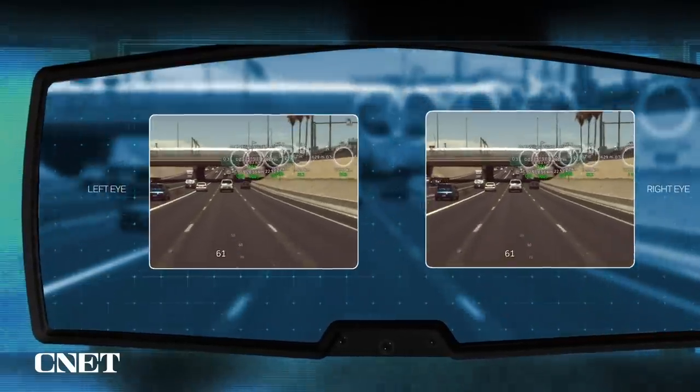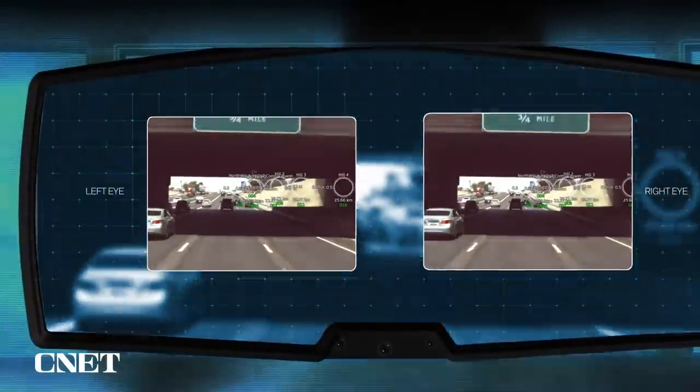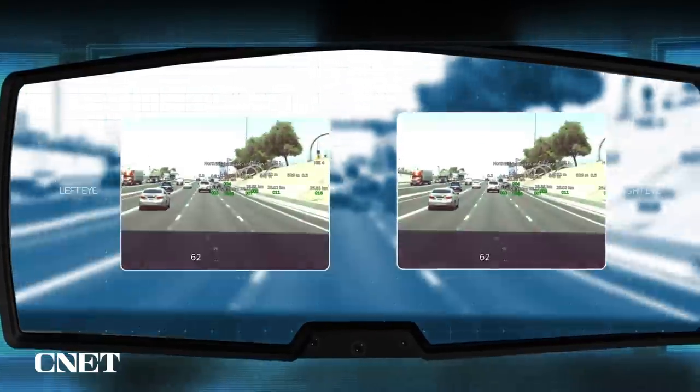Honeywell says the headset is ultra-low latency. They wouldn't tell us the exact latency speed, but it's designed to show high-res footage in pretty much real-time. It's also stereoscopic, so your left and right eyes are fed different images, just like they would be in the real world. All of that, according to Honeywell, means the driver doesn't get motion sickness or visual fatigue.